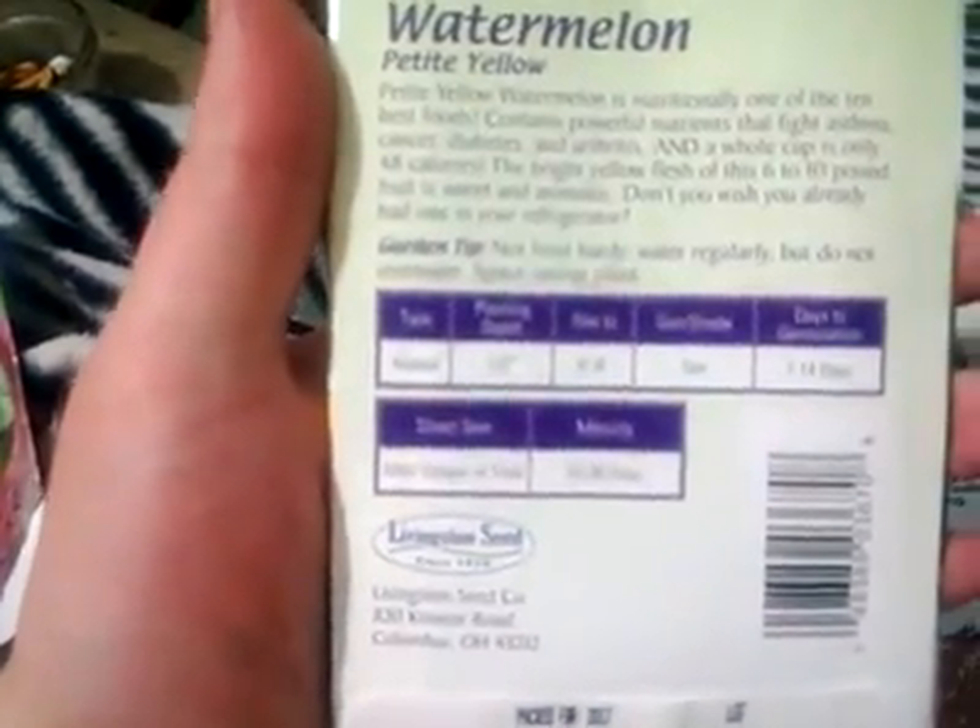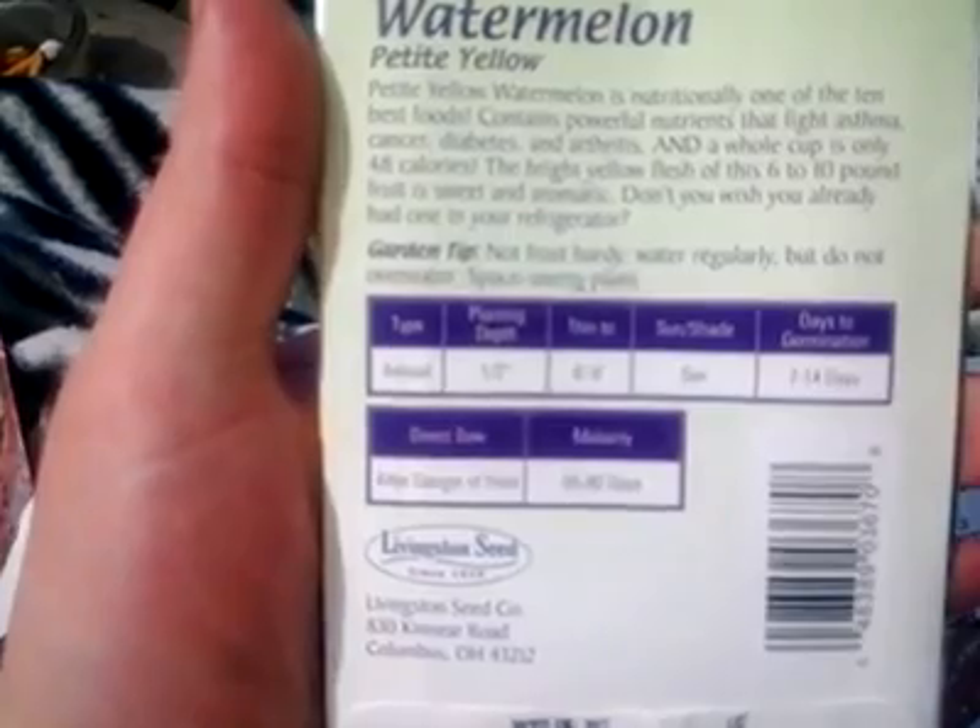This one is actually kind of interesting. It says that it helps fight cancer, diabetes, arthritis, and it's a fast grower.